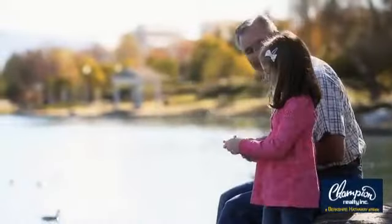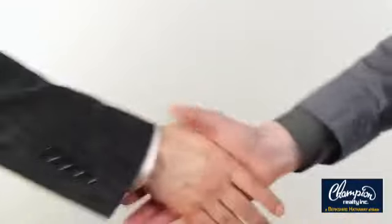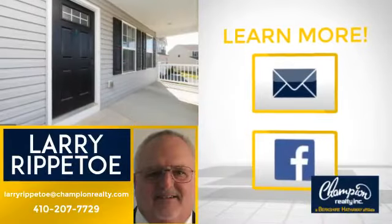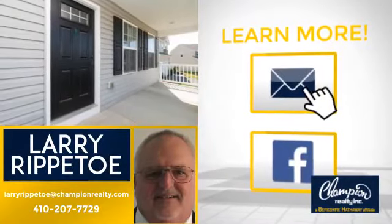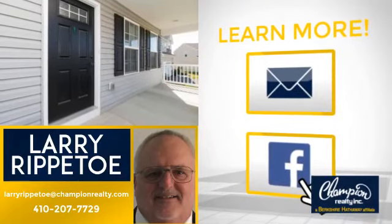All these great features add up to a property that might be not just your next house, but your next home. If you're interested in learning more, click on screen to contact us for more information, or share this property with your friends. We look forward to hearing from you. See you later.